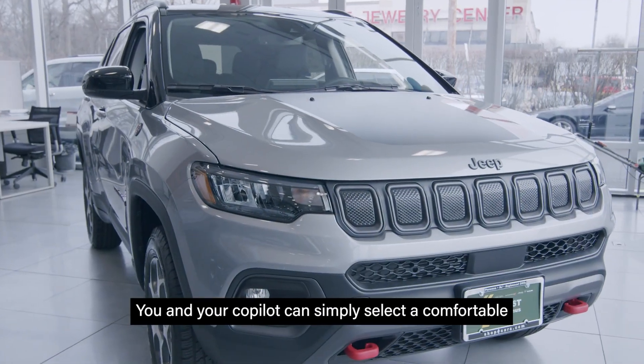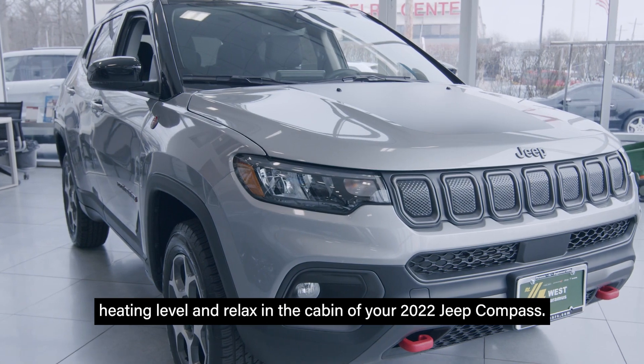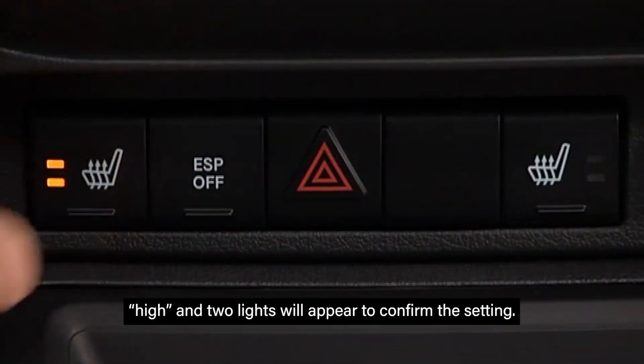You and your co-pilot can simply select a comfortable heating level and relax in the cabin of your 2022 Jeep Compass. All you have to do is press the button on the far left side of the center console. Push the switch once to choose high, and two lights will appear to confirm the setting.